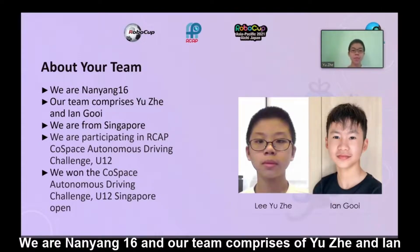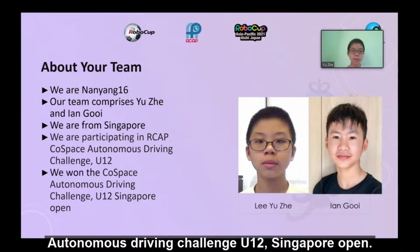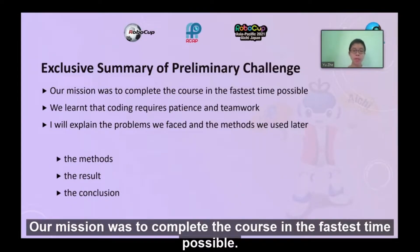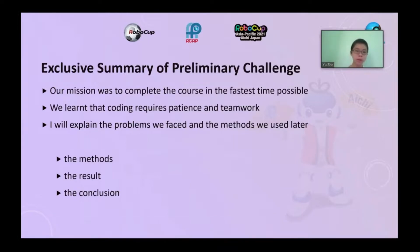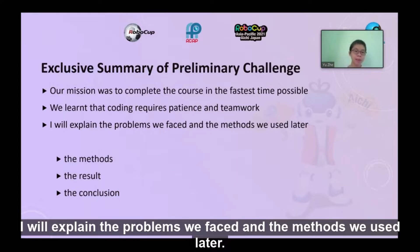We are team 9916, comprising Eutra and Ian. We are from Singapore and are participating in the RCAP Coast-Based Autonomous Driving Challenge U12. We won the Coast-Based Autonomous Driving Challenge U12 Singapore Open. Our mission was to complete the course in the fastest time possible. We learned that coding requires patience and teamwork.